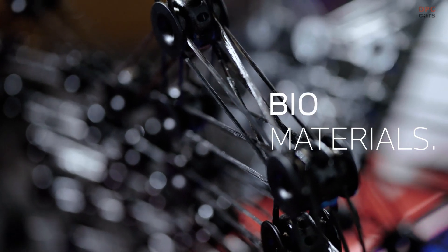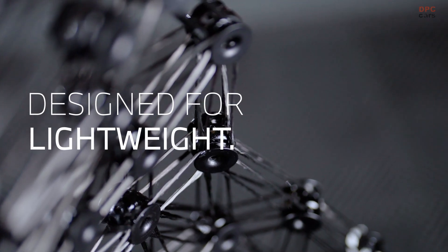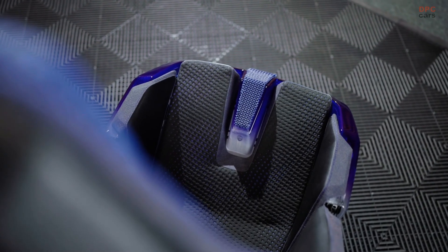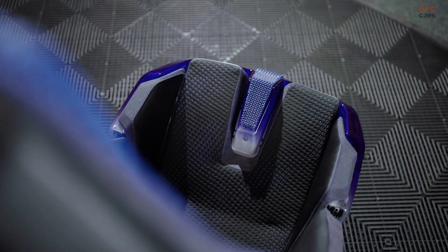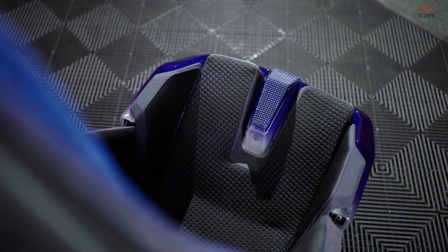BMW has tackled this challenge head-on and achieved something remarkable. The company's groundbreaking Envisionary Materials seat has not only redefined comfort but also earned the Enlighten Award in the Sustainable Process category at the 2024 Center for Automotive Research Seminar.